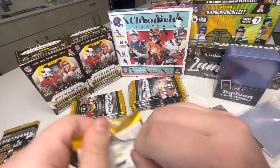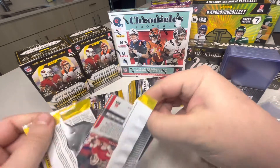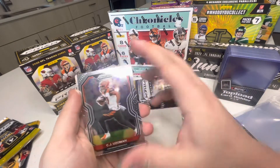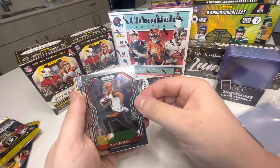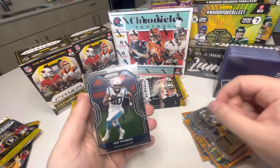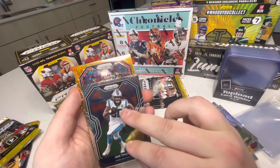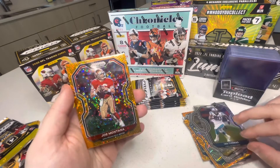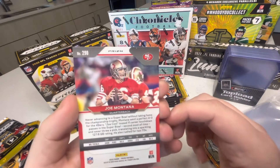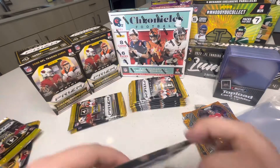Third pack. If you guys have opened this product before, comment down below and let me know how you did. CJ Uzomah, JuJu Schuster, Ian Thomas — come on, what are we gonna get here? Steve — oh, Joe Montana! I thought it was gonna be Steve Young. Wow, I like these. Good stuff. Fourth pack!